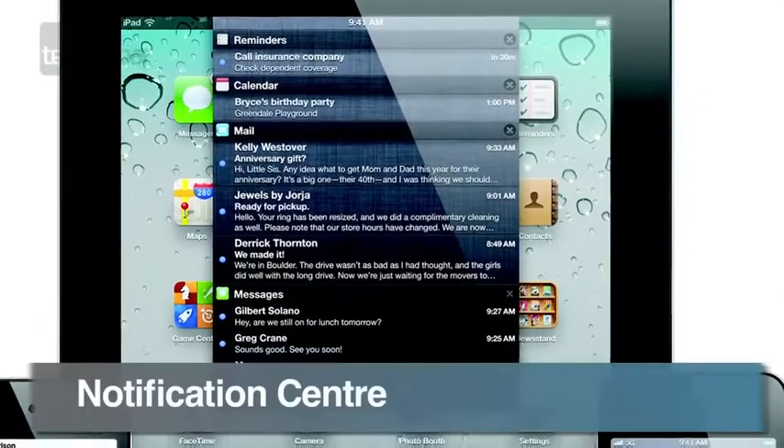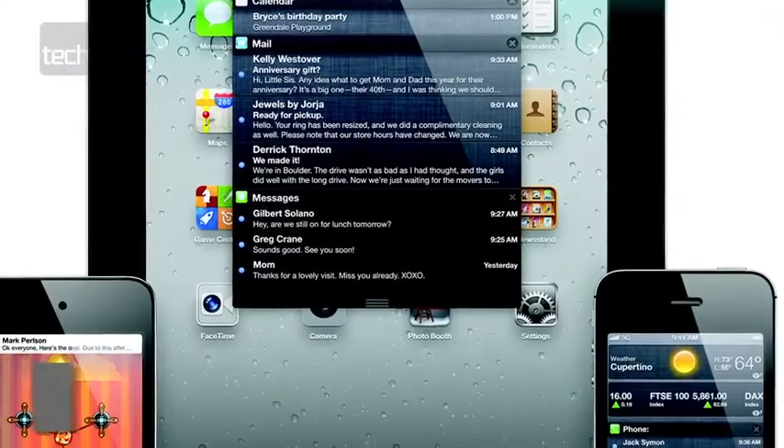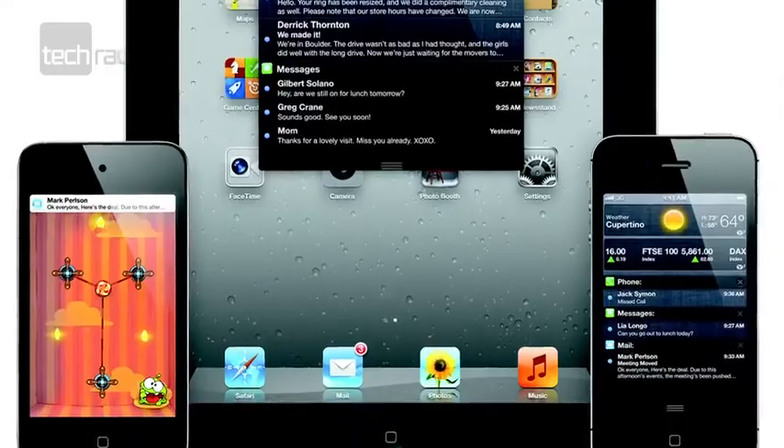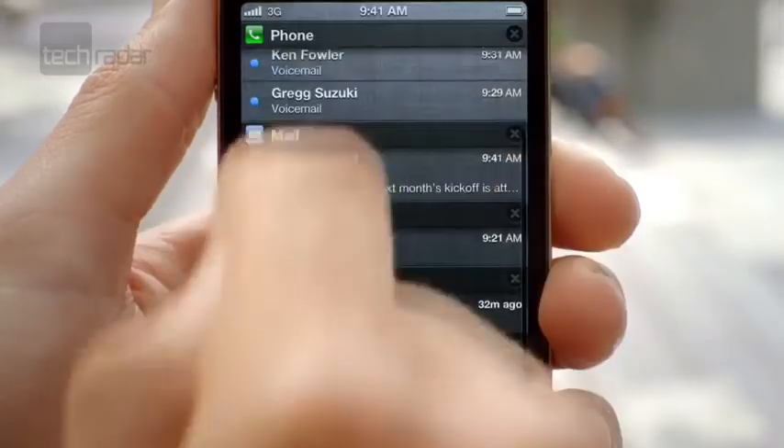Annoying pop-ups will be banished as messages, app updates, calendar reminders, and missed calls are getting a refresh. They'll now appear in the notifications centre, accessed by swiping from the top of your screen in a similar way to Android, and it even extends to the lock screen too.